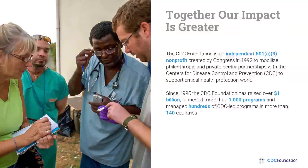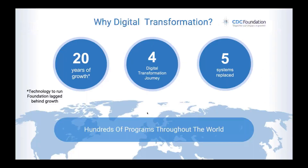For over 20 years, the CDC Foundation has been growing, especially in the last five years or so. But in that growth, the technology to run the foundation has lagged behind. We had many manual paper-based processes, people working in silos, limited access to data, Excel kings and queens, data hoarding. We had a desire to replace legacy systems with best-of-breed solutions and really go into the cloud.